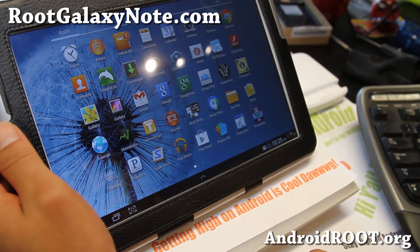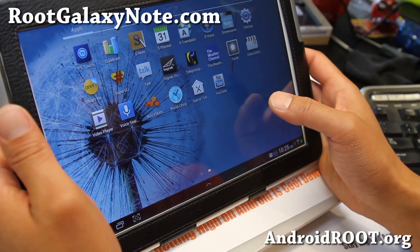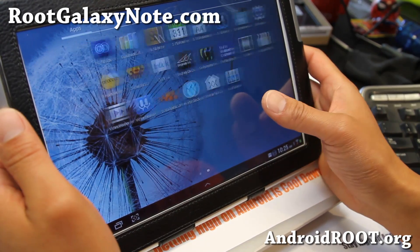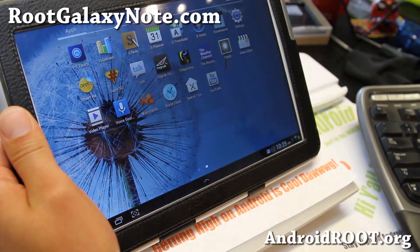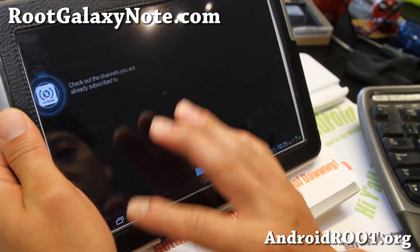Do let me know what you think. And as always, if you have a Note 10.1, don't forget to sign up for my email list at RootGalaxyNote.com. We update you once a week or maybe once every two weeks with ROM of the Week tips, hacks, and more. Also if you're on YouTube, please hit that like button and the subscribe button.